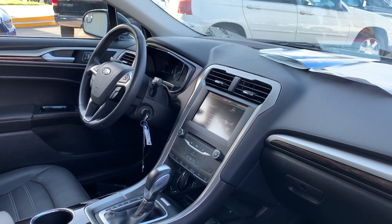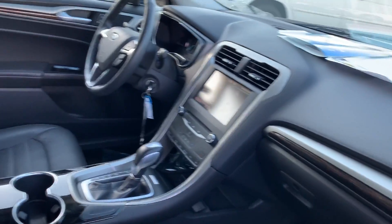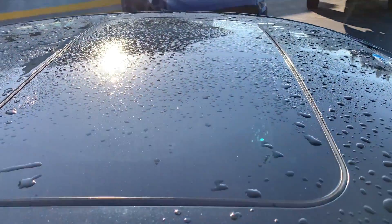Bluetooth for your cell phone, cruise control, navigation, CD player, heated seats, traction control, power moonroof.